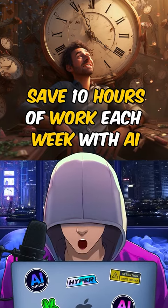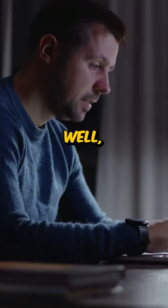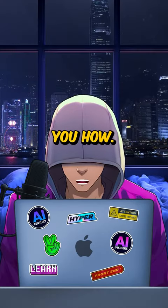Here's how you save 10 hours of work per week with AI. Do you often feel exhausted with the overload of work you are having? Well, I found the perfect stress reliever which is going to be a solution to all your daily tasks. Let me show you how.